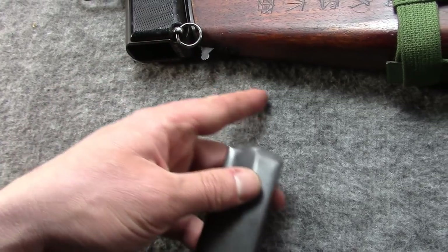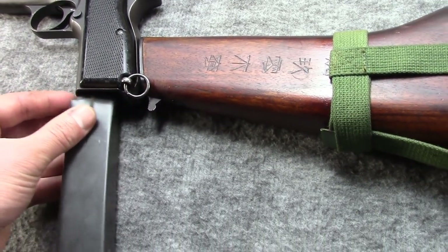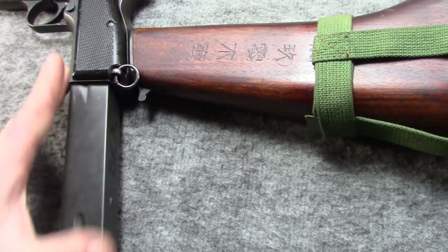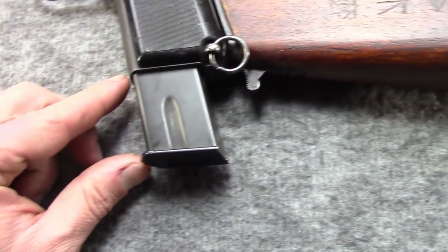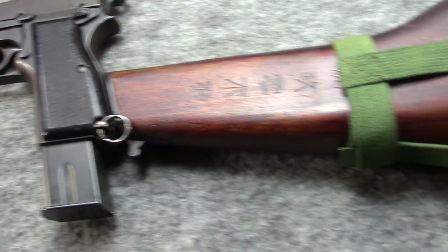So let's throw this in and see how it shoots, just because why not. Plus it looks really cool with the tangent sight, stock, and a long mag hanging out — looks very machine pistol-y, kind of a Schnellfeuer thing.